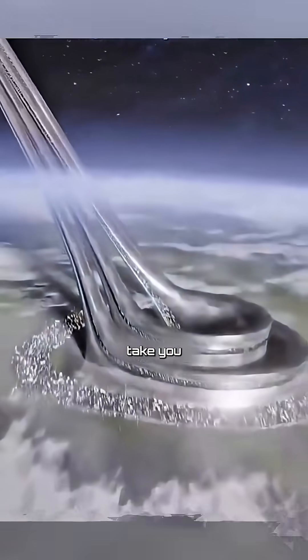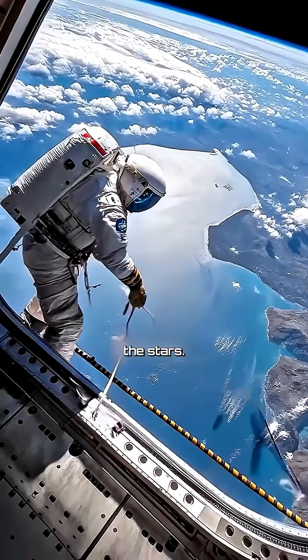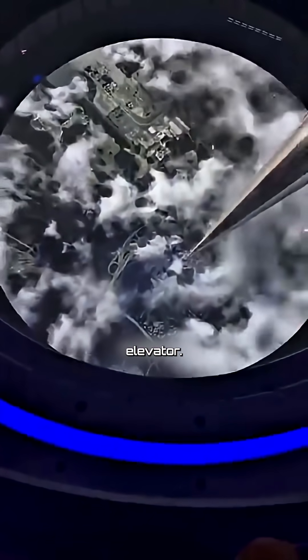Imagine an elevator that could take you straight from Earth to space. No rockets, no spaceships, just a ride to the stars. That's the dream of the Space Elevator.